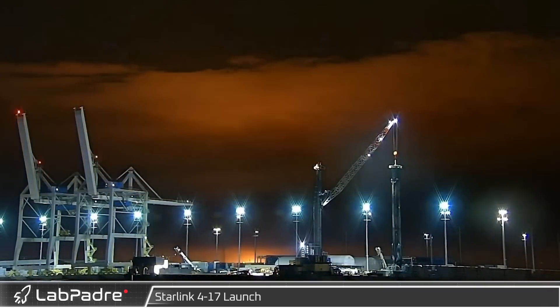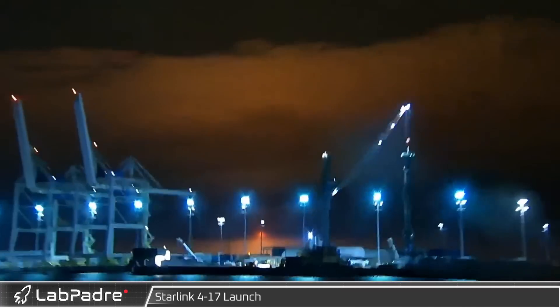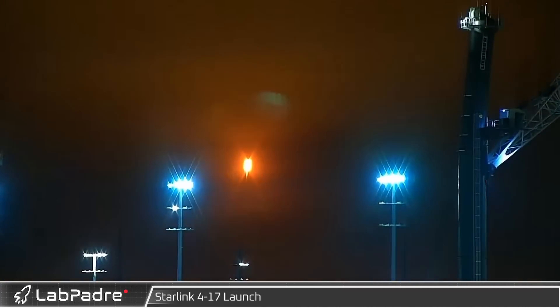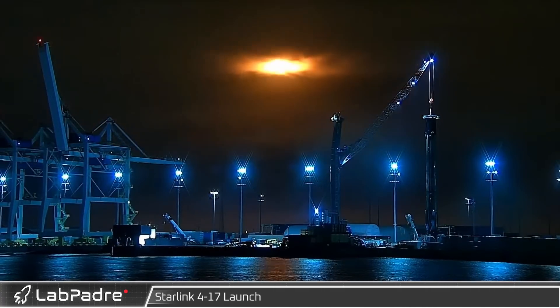Starting things off this week, Falcon 9 roared into Florida skies with a new batch of Starlinks, expanding the orbital constellation by another 53 satellites, further increasing the network's global coverage.